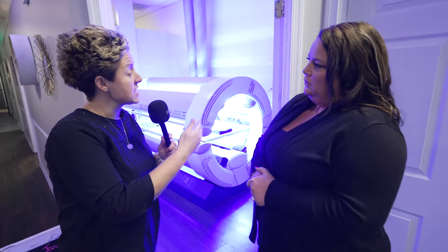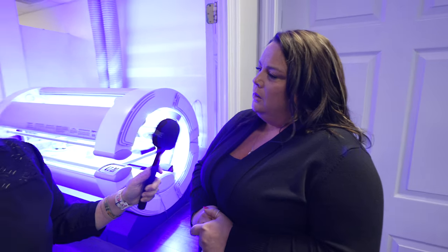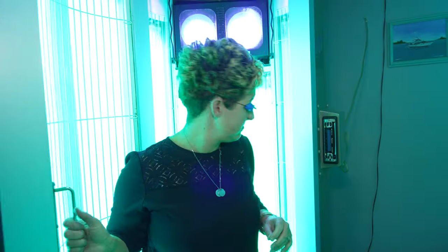For someone that's not interested in or safe for tanning, you also do spray tanning. We do custom spray tanning. We have two artists that do that for you. And then you also have a stand-up bed. We have two stand-up beds, yes. So another option.